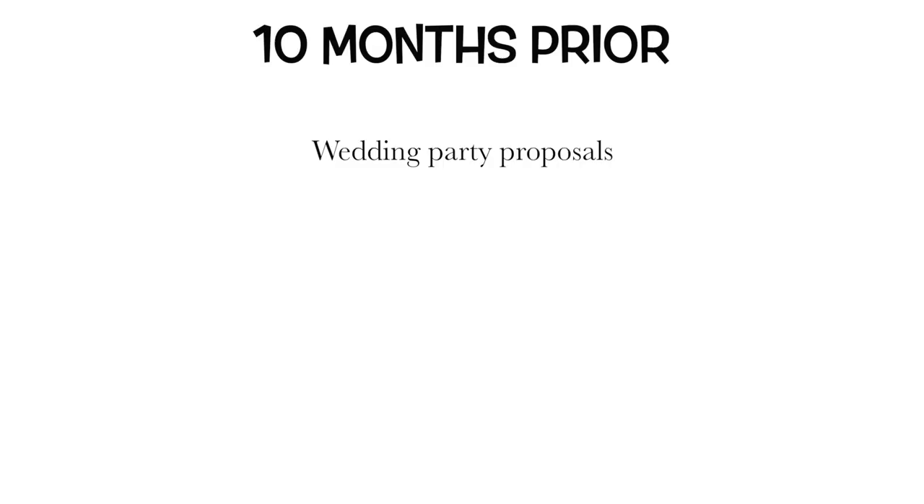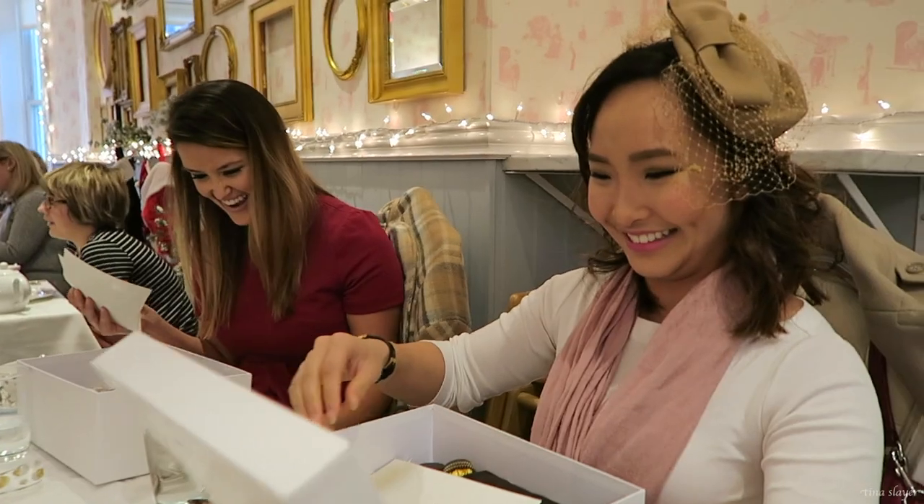Around the 10-month time frame was when I proposed to my bridesmaids, and that's also when my fiancé asked his groomsmen and other attendants. Around the same time we did our engagement photos — you don't want to postpone those too long because you need them ready in case you want to send out save-the-dates with your engagement photos on them.